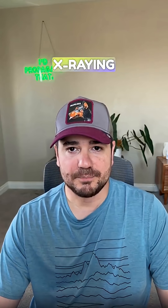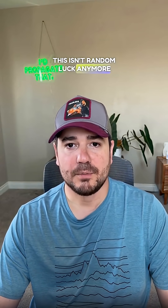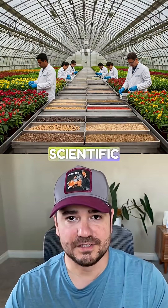Scientists are literally x-raying millions of seeds to find the perfect mutation. This isn't random luck anymore. Plant hunters have developed systematic methods to discover the next viral variety before nature randomly produces it. Here's the scientific process.